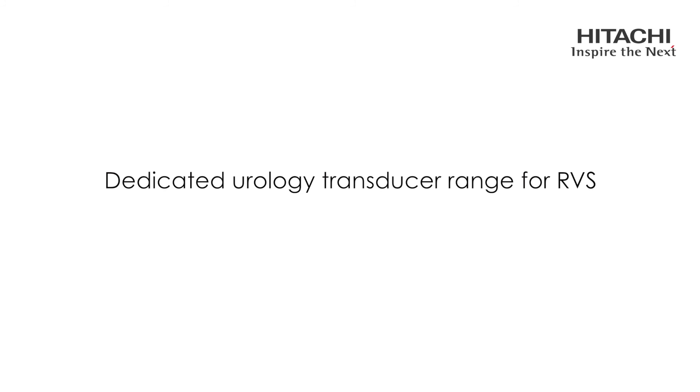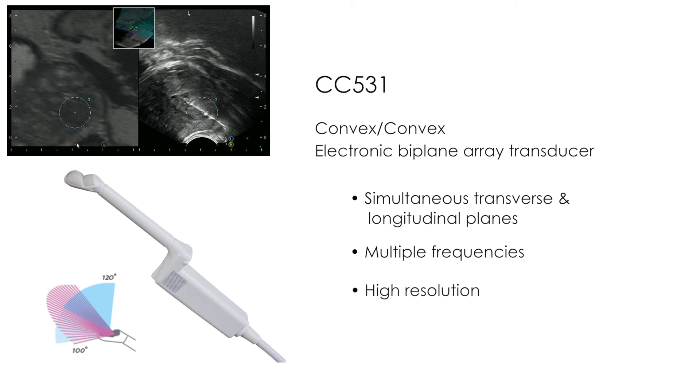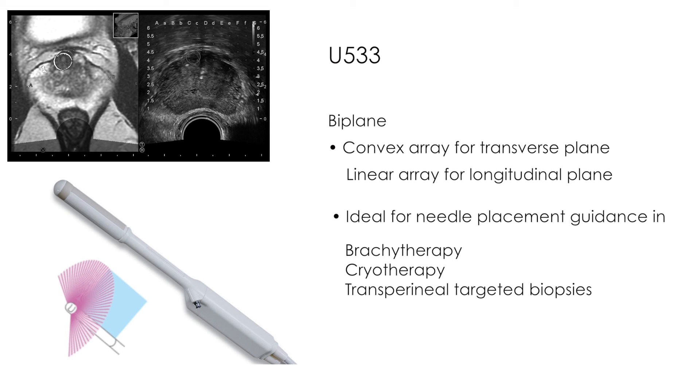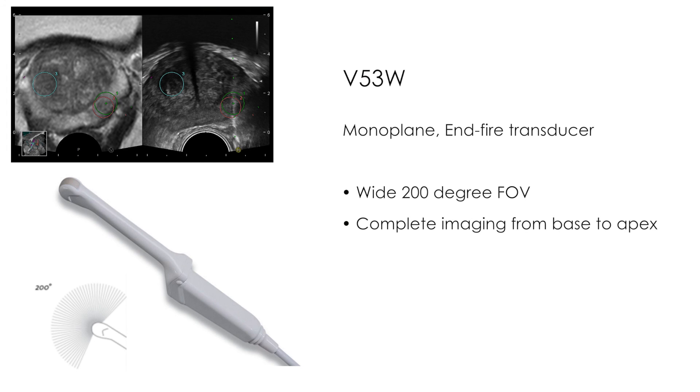The CC531 is a convex-convex electronic biplane array transducer providing simultaneous visualisation of both transverse and longitudinal planes in real-time. With multiple frequencies and high-resolution imaging, this transducer offers precise needle guidance during prostate biopsy. The U533 biplane option incorporates a convex array for the transverse plane and a linear array for the longitudinal plane, ideal for needle placement guidance during therapeutic interventions such as brachytherapy or cryotherapy, and for transperineal targeted biopsies.